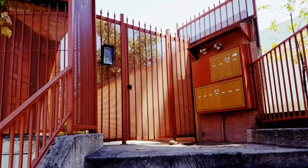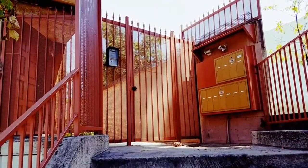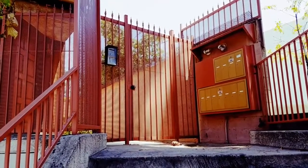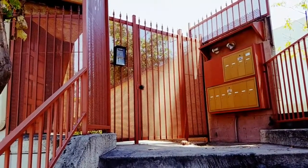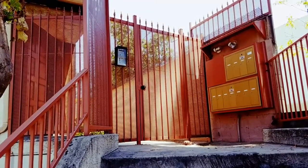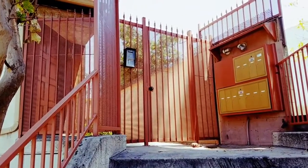Hi, this is Yossi at Mulholland Security. I'm here in Glendale at the condominium building called the Montrose Villas, and we added security to the front. We built and installed a heavy duty pedestrian gate and panels to block the entryway to the property.